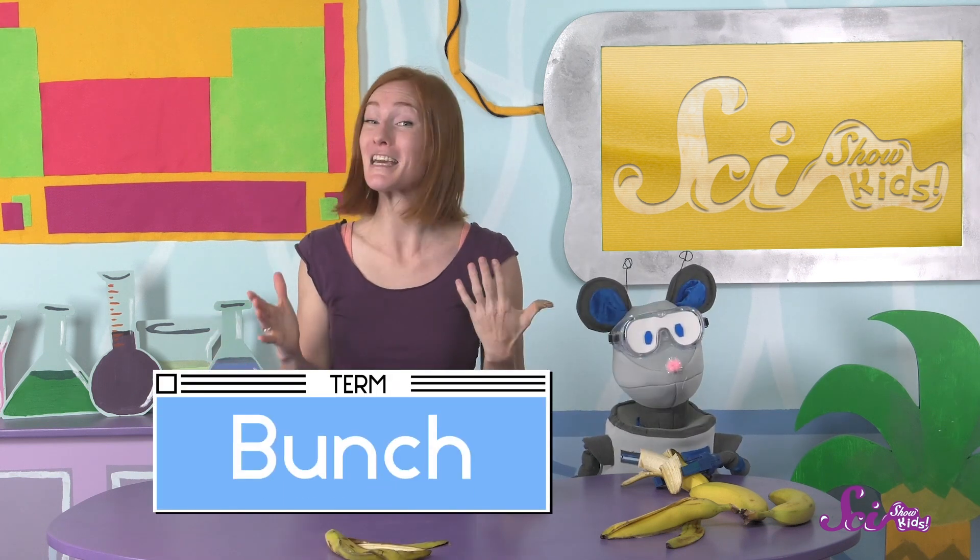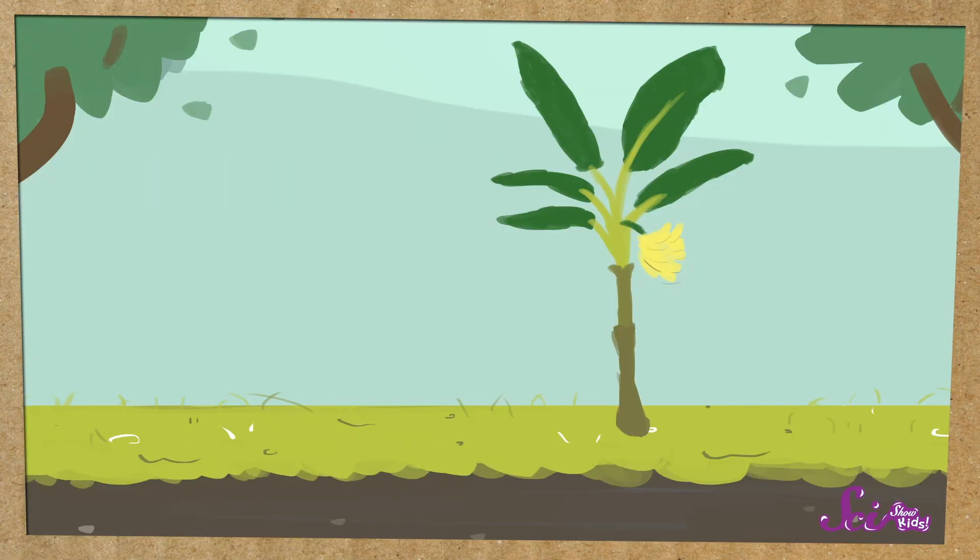Together, all these hands of bananas are called a bunch. There can be hundreds of bananas in just one bunch. But remember, none of them have seeds. So when it's time to grow brand new plants, banana growers have a different way of doing it. Instead of planting banana seeds, they cut away a part of the underground section of the rhizome and plant that instead. Eventually, it grows into a new plant.